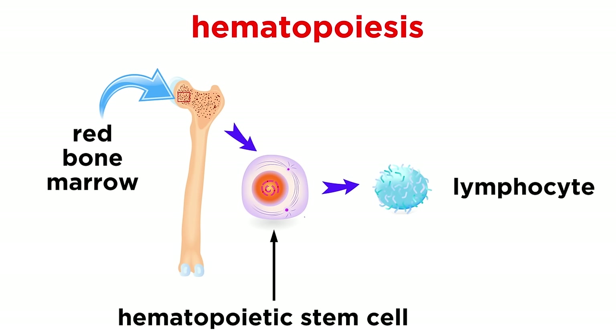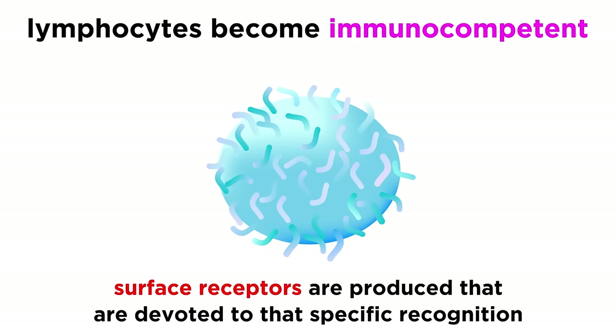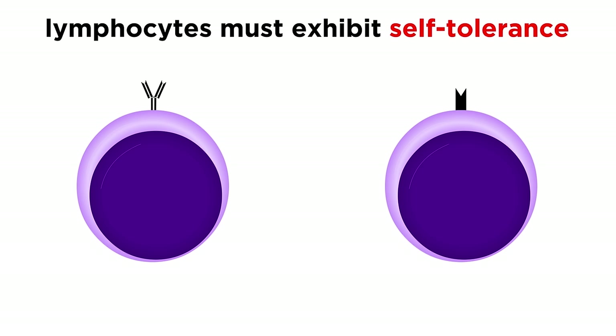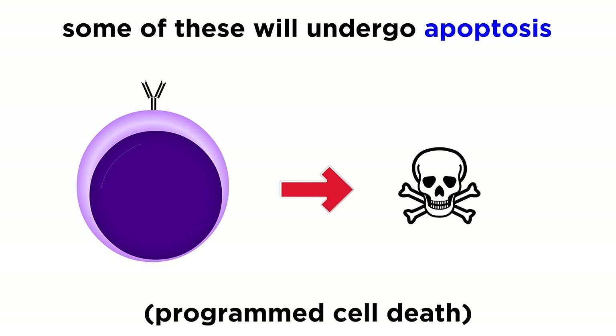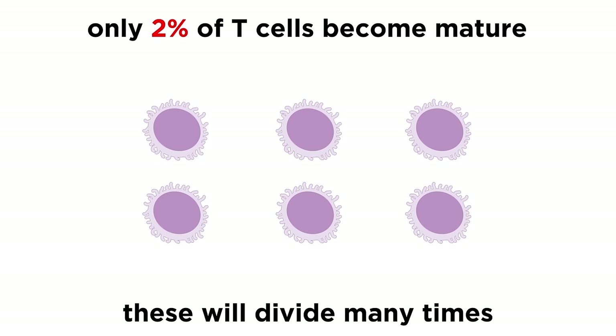Lymphocytes of either variety originate inside red bone marrow from hematopoietic stem cells. They then become immunocompetent, meaning they gain the ability to recognize a particular antigen. Once committed to a particular antigen, thousands of surface receptors are produced that are devoted to that recognition. On B cells, these receptors are actually membrane-bound antibodies. These lymphocytes must recognize certain proteins but also learn self-tolerance, meaning they must not attack the body itself. Cells that fail to do this are forced to undergo apoptosis, and in fact only about two percent of T cells will make it, but the ones that do will rapidly divide to make many copies, all with the same antigen recognition.